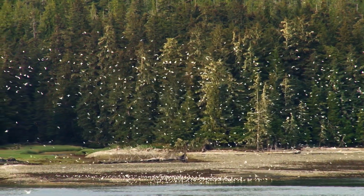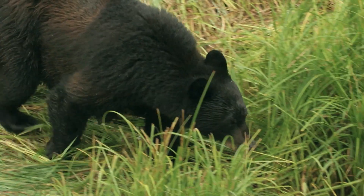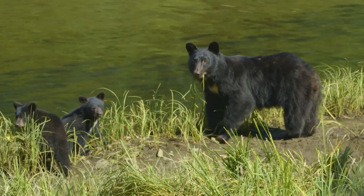It is also home to incredible wildlife, including wolves, bald eagles, and black bears. If you're lucky, you just might spot a family of black bears roaming through the environment.